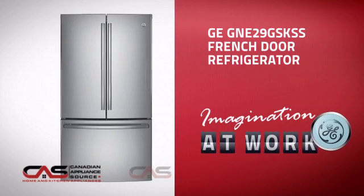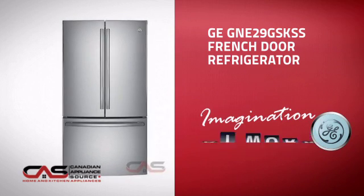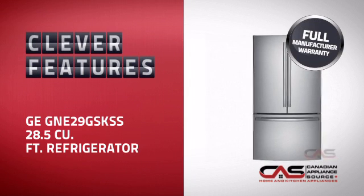This full-size refrigerator from GE is just the kind of smart fridge you want. With plenty of smart features that keep your food fresh and easy to arrange, plus a reliable manufacturer warranty,